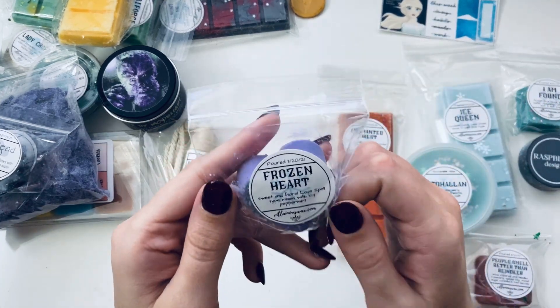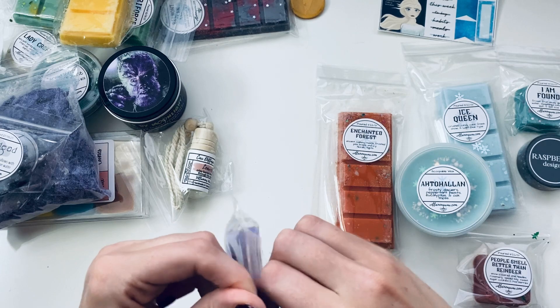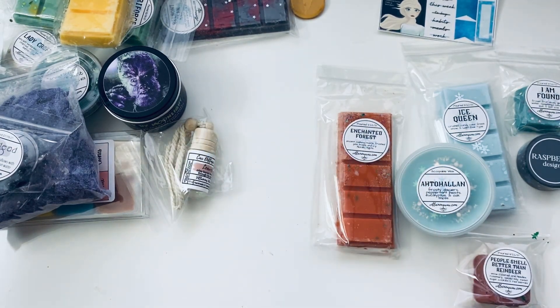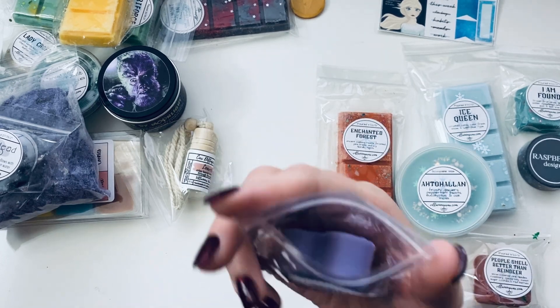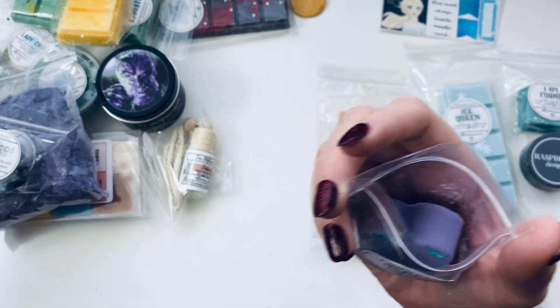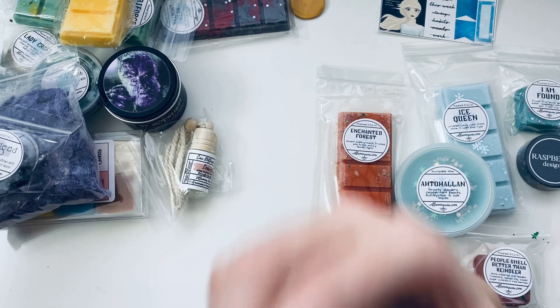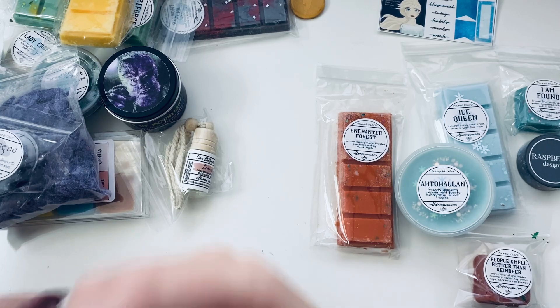Okay, 'Frozen Hearts' — sweet and floral love spell type mixed with icy peppermint. No idea what love spell type is but I'm excited to find out. I just sniffed something up my nose — I think it was just a fuzzy floating in the air while I was smelling this. It is sweet and floral, I'm not getting much peppermint.